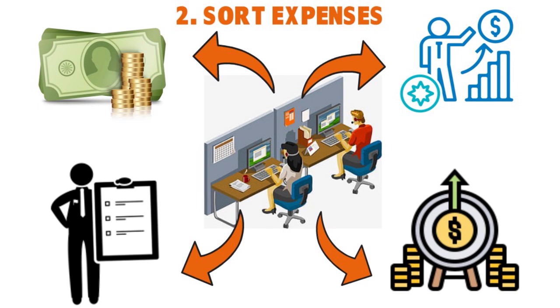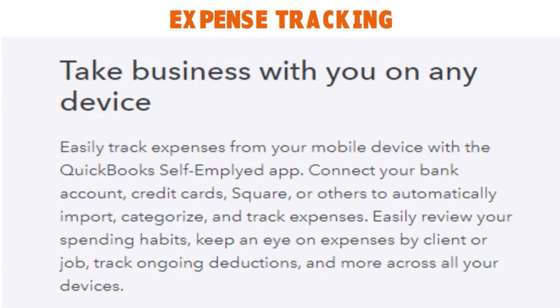You can import expenses directly from your bank account and sort business from personal spending with a swipe, tracking all expenses in one place and saving time on taxes. You can automatically import transactions from your bank, credit cards, PayPal, and more. Expenses are sorted into tax categories so that come tax time, things go faster. You can accept or edit them, and the system uses artificial intelligence to learn from you over time.